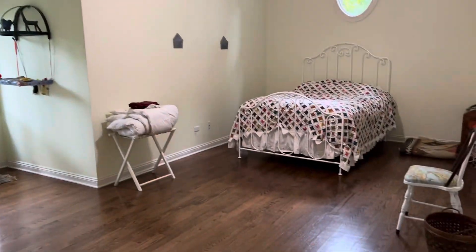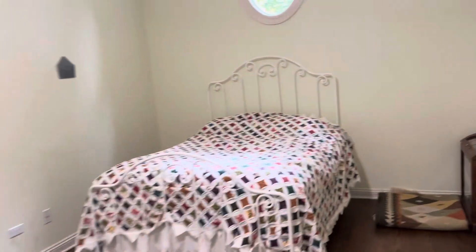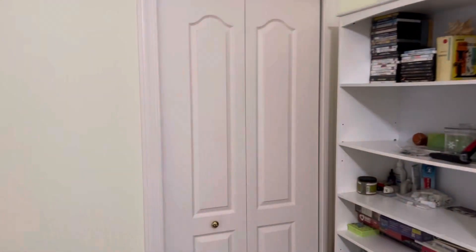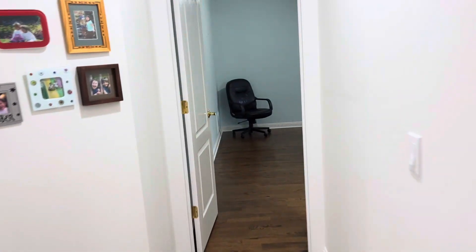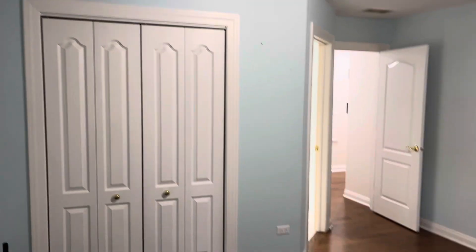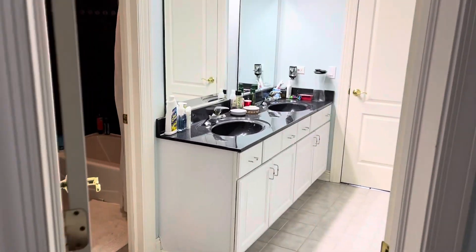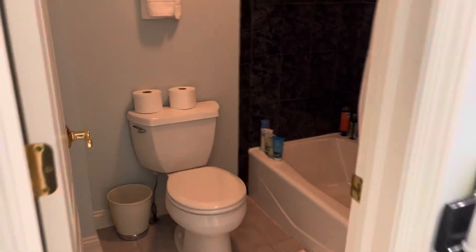Bedroom number three is a really large space with hardwood floors, ceiling fan, and two closets. This door leads to the Jack and Jill bathroom, which is also accessible through bedroom number four. Bedroom four also has hardwood floors and a closet. The shared bathroom features double sinks, a toilet, and a shower tub combo.